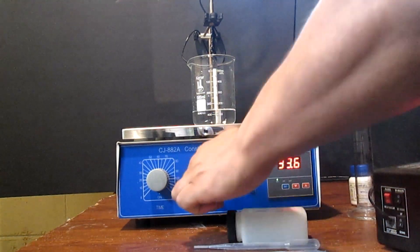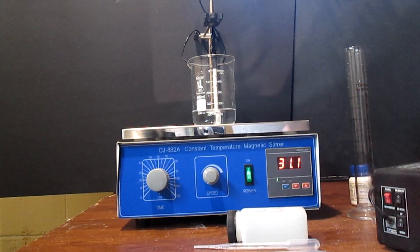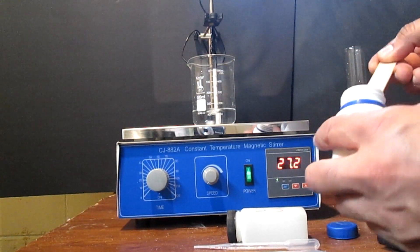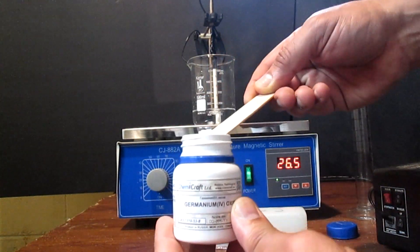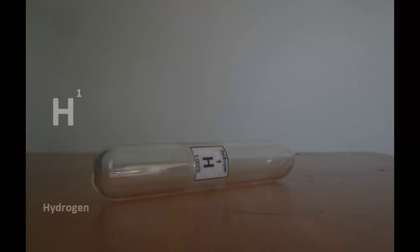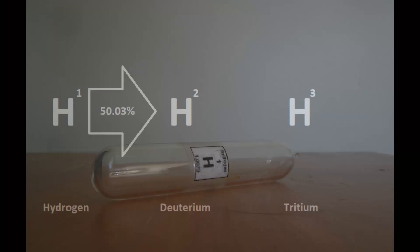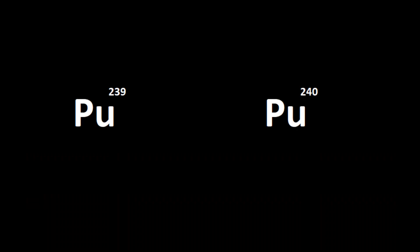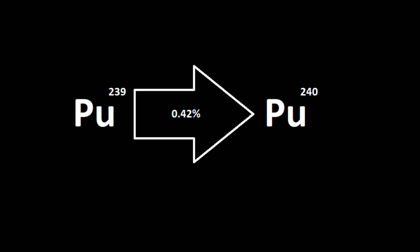Mass has little to no effect on most chemical reactions and a lousy one on physical properties, but not always. It's easier to separate lighter elements than heavier ones because the percentage of mass difference is greater. For example, the lightest hydrogen has three common isotopes, and the mass difference between hydrogen and deuterium is 50.03%, and 66.59% between hydrogen and tritium. Compare this with the mass discrepancy of 0.42% between plutonium-239 and plutonium-240.